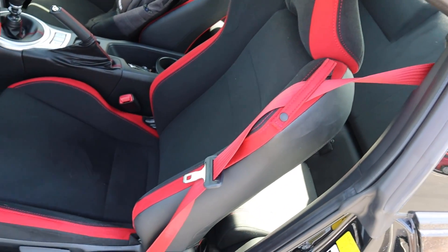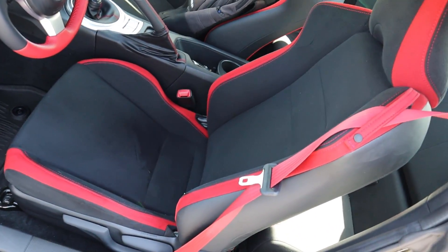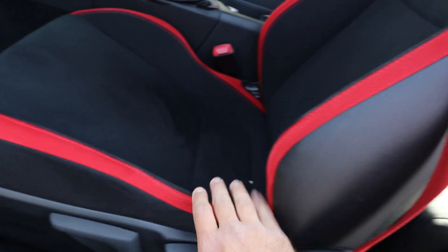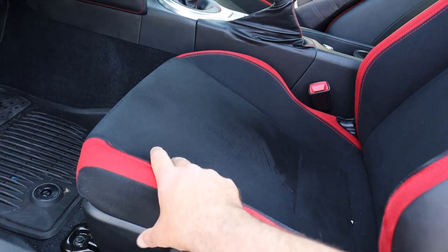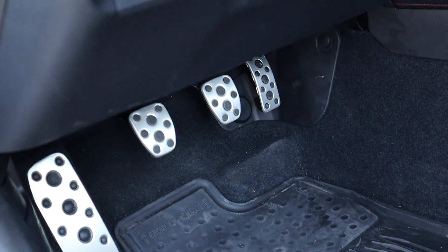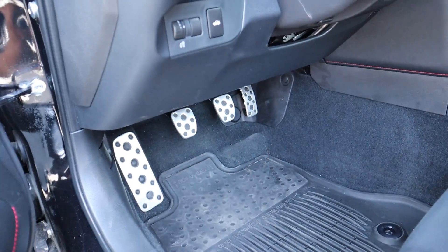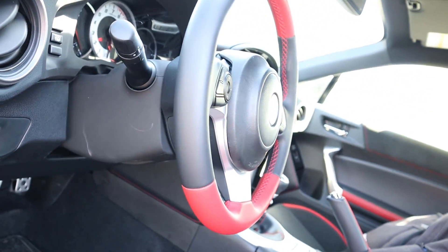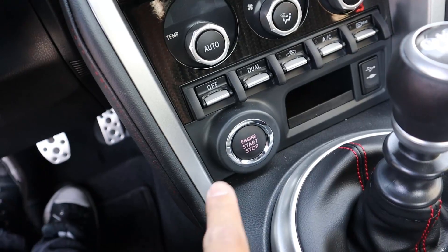Now let's take a look at the front seats. They've got full black with leather on the outside and cloth on the inside, with red piping which is pretty neat. They are manually adjustable. The pedals have a really nice aesthetic look to them. You also have releases for the trunk and for the steering wheel adjustment.